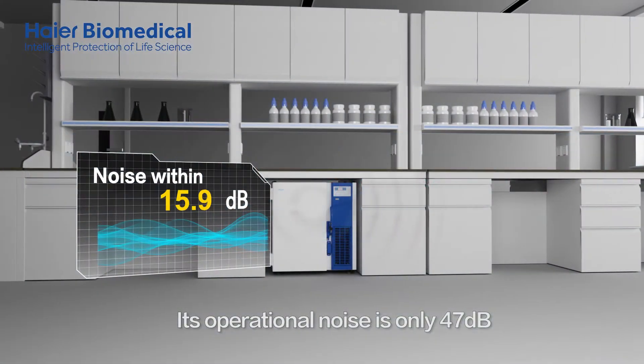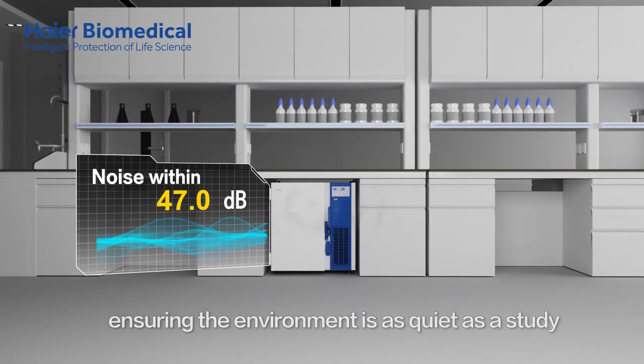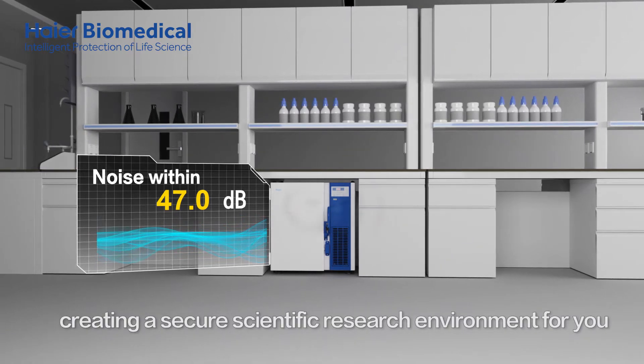Its operational noise is only 47 decibels, ensuring the environment is as quiet as a study, creating a secure scientific research environment for you.